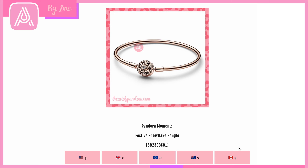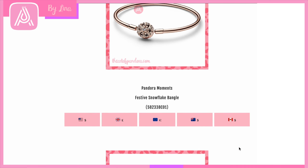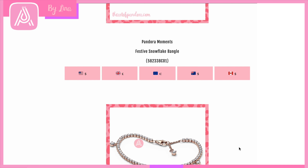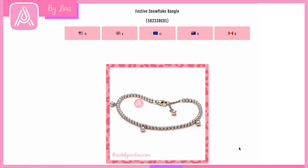Then we move on to a very festive, Christmas-themed bracelet: the Pandora Moments Festive Snowflake Bangle. It's got a beautiful CZ crystal in the middle of the snowflake and the detail is just amazing — it's in rose gold. I think this is going to be such a beautiful gift for someone special. Then we have this gorgeous Sparkling Drops Tennis Bracelet — tennis bracelets are so pretty, with that beautiful delicacy and femininity.